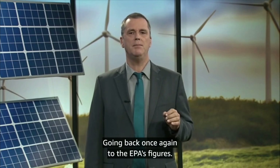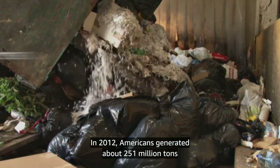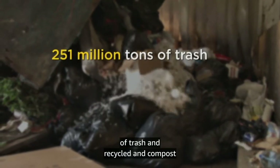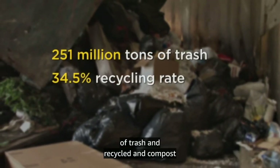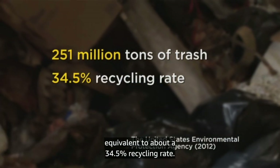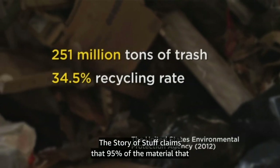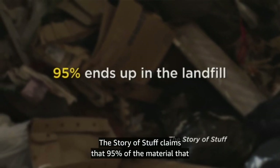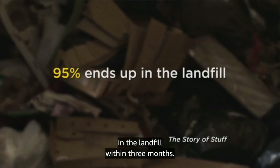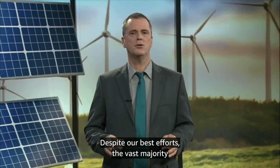Going back to the EPA's figures, in 2012 Americans generated about 251 million tons of trash and recycled and composted almost 87 million tons of this material, equivalent to about a 34.5% recycling rate. The Story of Stuff claims that 95% of the material that flows through our economy ends up in the landfill within three months. Despite our best efforts, the vast majority of what we buy and use every day ends up in the landfill.